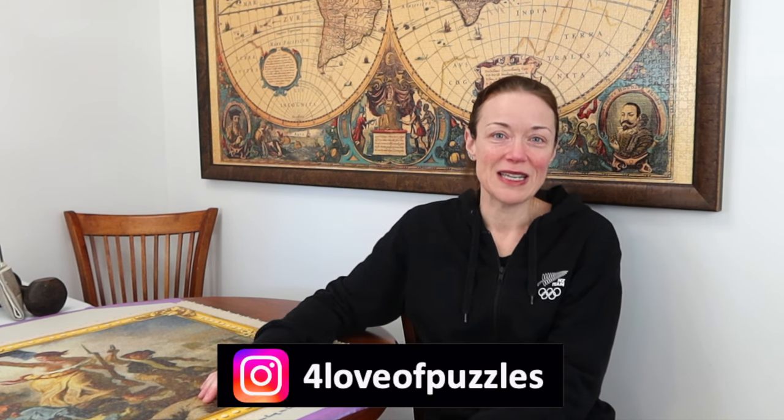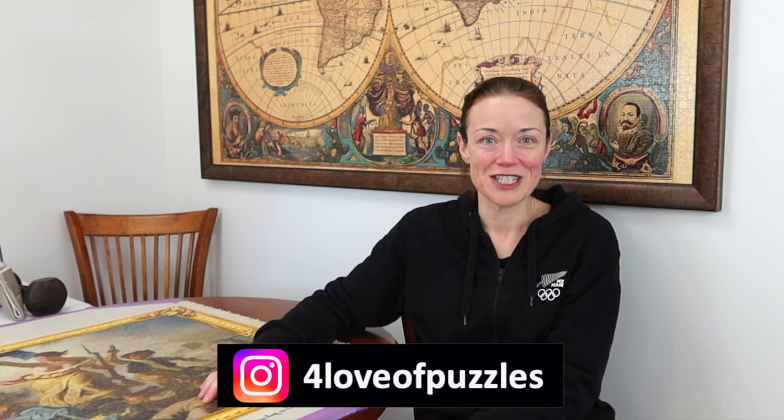We're over the halfway mark. We have completed now 28,000 pieces, so we're just over halfway. I'm so happy and we're getting there, we're getting it done. So thank you so much for being here, I really appreciate it. For the love of puzzles, I hope you enjoy my videos. Please consider subscribing, and until next time — ciao.